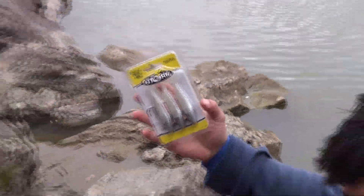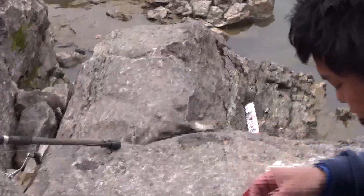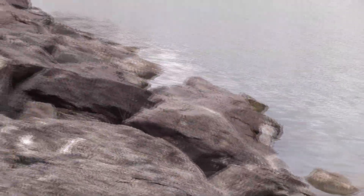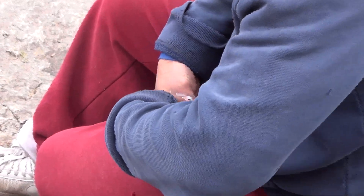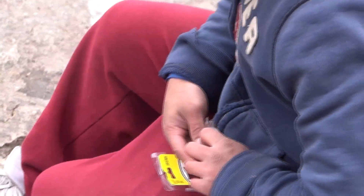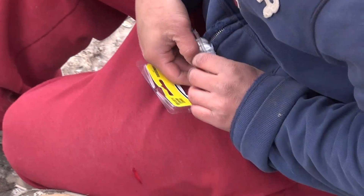We got some other ones — some Storm lures. Try some of these others, try out the Storms as well. This is the green with a shag color. It works — we've caught fish on it before.